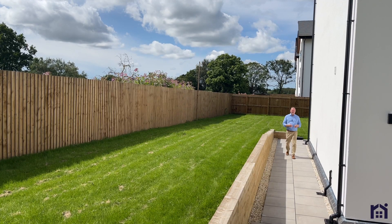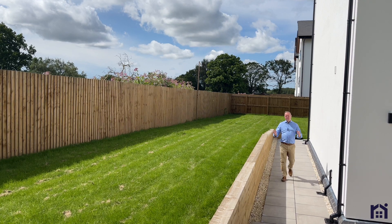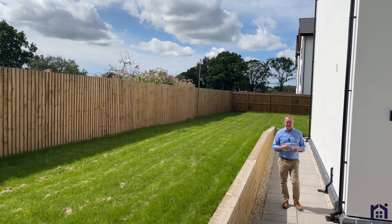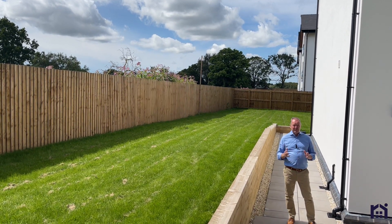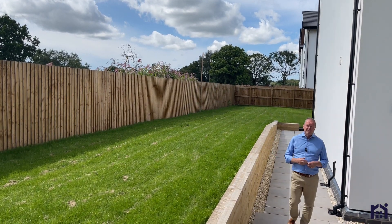With prices starting from as little as £575,000, with most bedrooms having en suite, with views over open fields and with properties varying in size from 1,700 square feet to nearly 2,700 square feet, Marklands has got so much to offer.